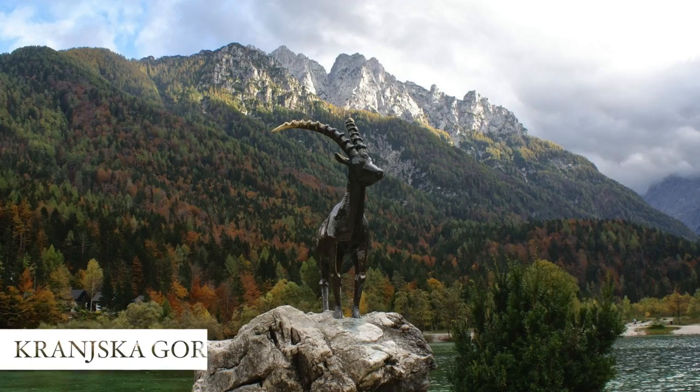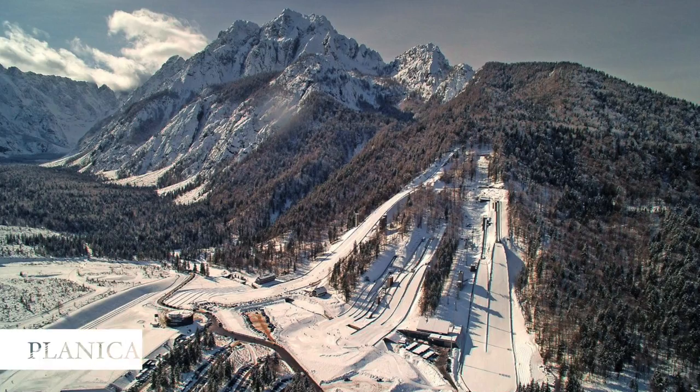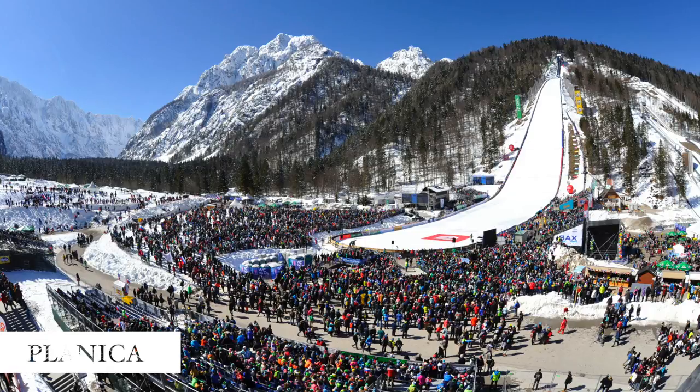Another place that has a special place in my heart is Kranjska Gora, a very well-known winter sport resort. There's even an alpine ski World Cup race being held there every year, and around the corner in Planica — the home of the largest ski flying hill in the world — the finals for the ski jumping World Cup are being held there every year as well. So yeah, we are quite a winter sport nation.